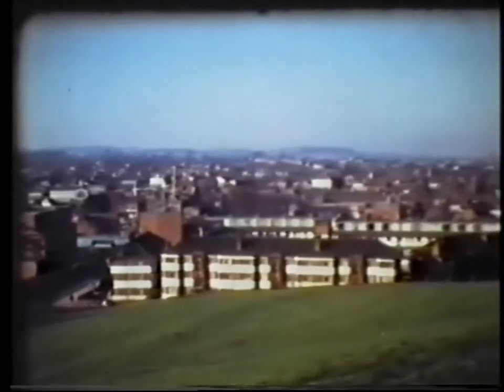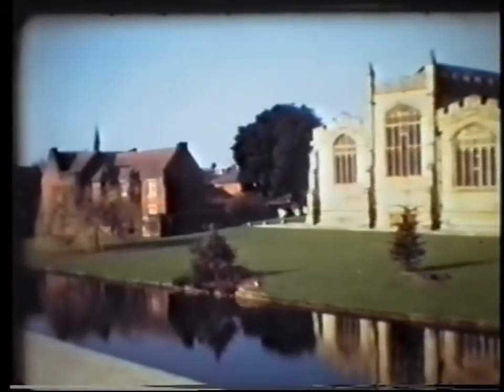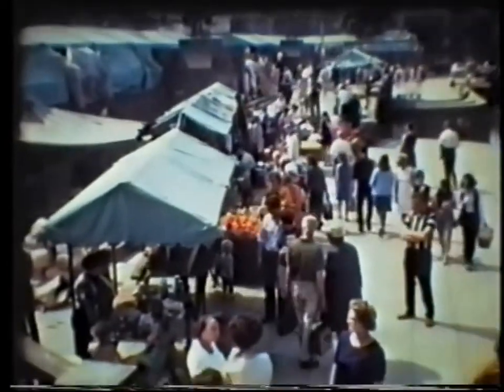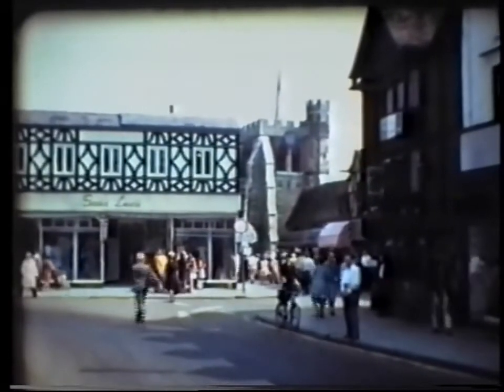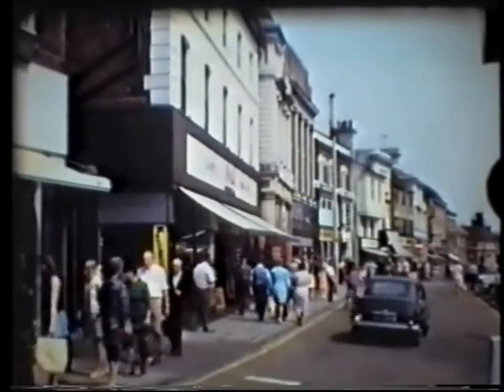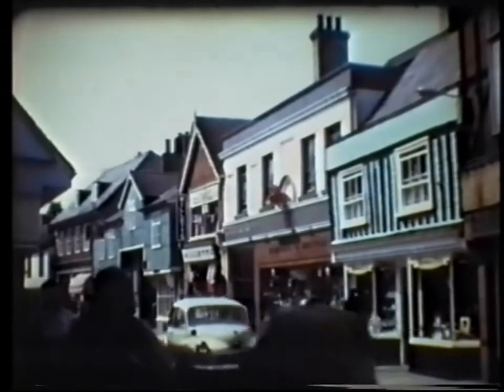Next it's up to the top of Windmill Hill for views of the town centre — St Mary's Church, the Riverside and the Biggin. The market in 1971 was a lot busier than it seems today. The churchyard shops and the historic marketplace, the Corn Exchange and High Street, Bucklersbury and more of the High Street.